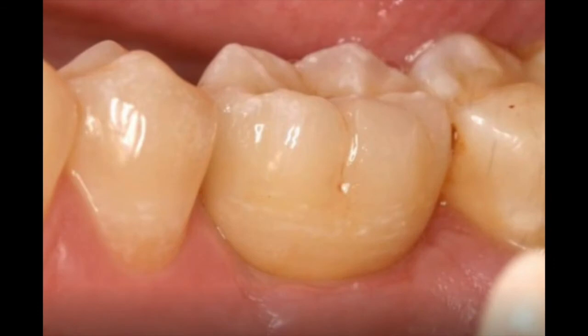We did this recently. You can't tell one tooth from another. So to look great, you've got to have good bone and good gum tissue.